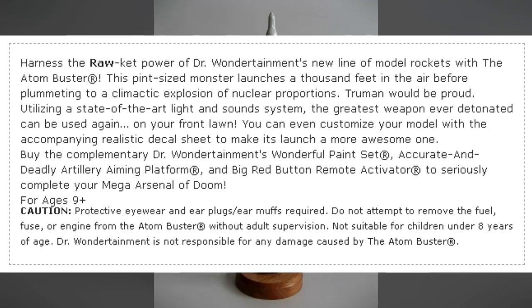Buy the complimentary Dr. Wondertainment's wonderful paint set, accurate and deadly artillery-aiming platform, and big red button remote activation to seriously complete your mega-arsenal of doom. For ages nine plus, protective eyewear and earplugs required. Do not attempt to remove the fuel, fuse, or engine from the Atom Buster without adult supervision. Not suitable for children under eight years of age. Dr. Wondertainment is not responsible for any damage caused by the Atom Buster.